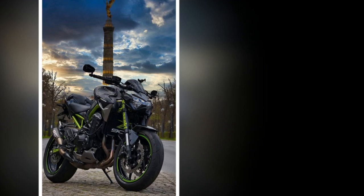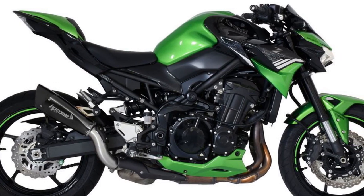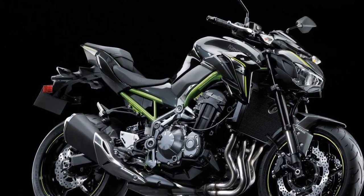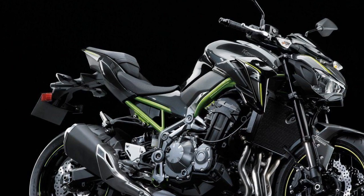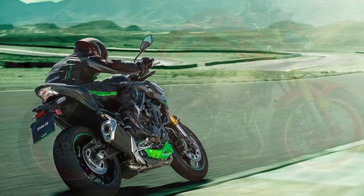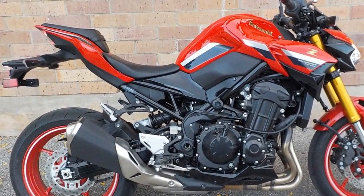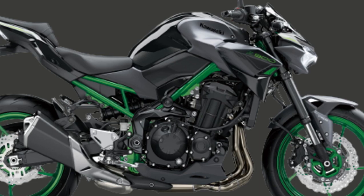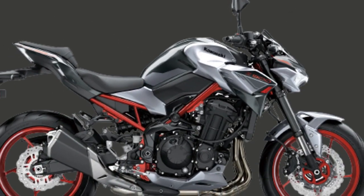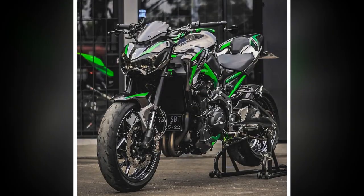3. Advanced Technology — Equipped with multiple riding modes, traction control, and ABS, the Z900 offers a range of technology-driven features that enhance both safety and customization of the riding experience. The inclusion of smartphone connectivity further adds to its modern appeal. 4. Riding Dynamics — The well-engineered chassis, high-quality suspension, and well-balanced geometry contribute to the Z900's agile and stable handling, making it equally at home on twisting backroads as it is on city streets. 5. Ergonomics — The riding posture strikes a balance between sporty and comfortable, suitable for both short rides and longer journeys, with a contoured seat and adjustable suspension adding to rider comfort.